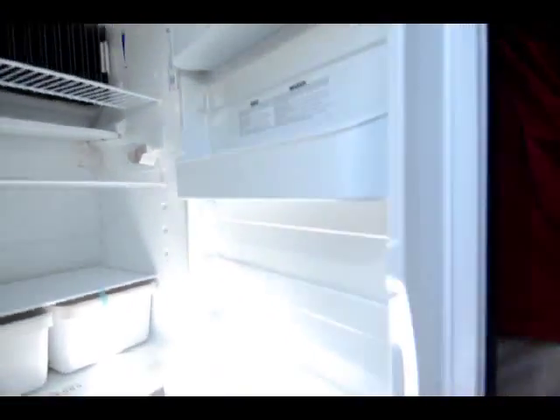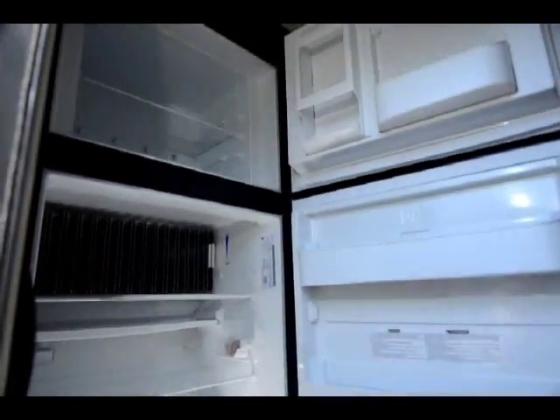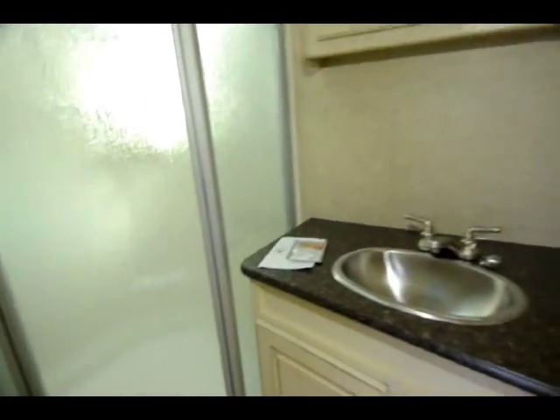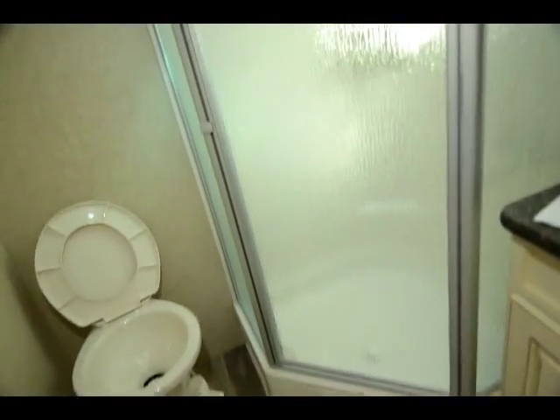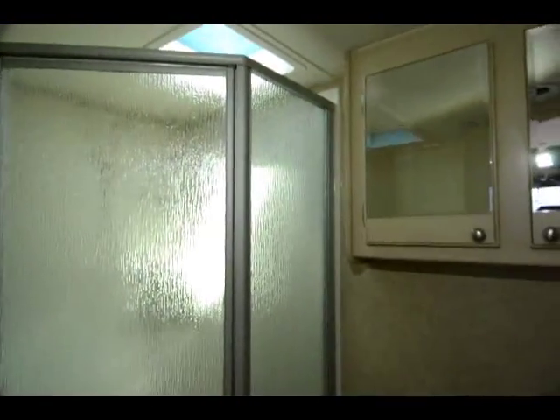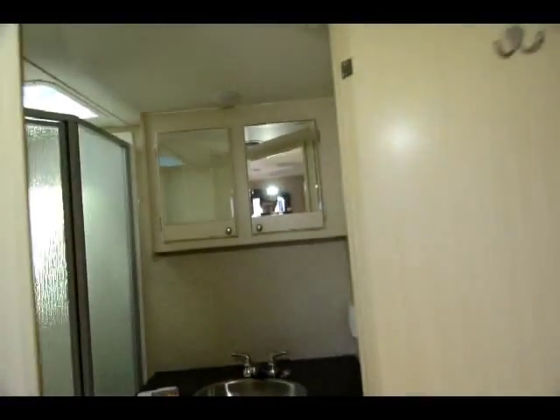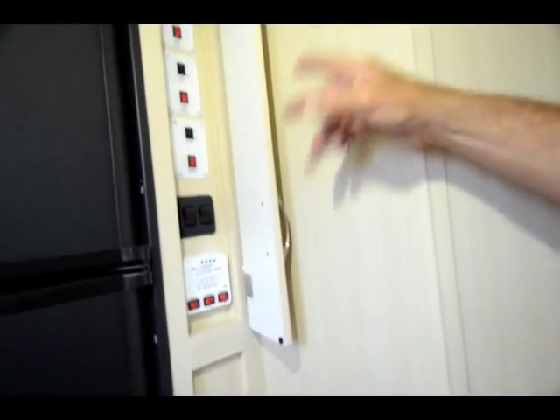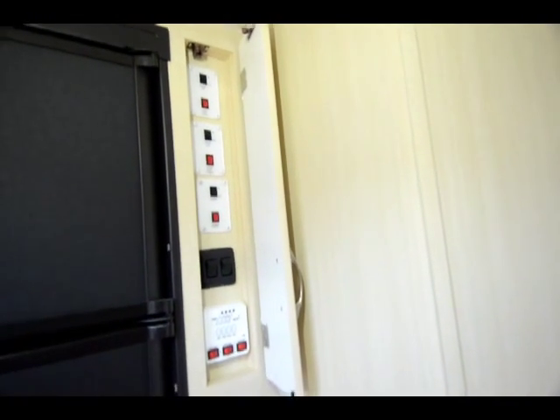Nice two-door refrigerator with an extra grab handle from the inside. Very nice bathroom with a stainless steel sink, a garden shower big enough for a large man, towel hooks on the doors, and air conditioning ducted into two places. All your tank levels, awning controls, and power sliding controls are right here.